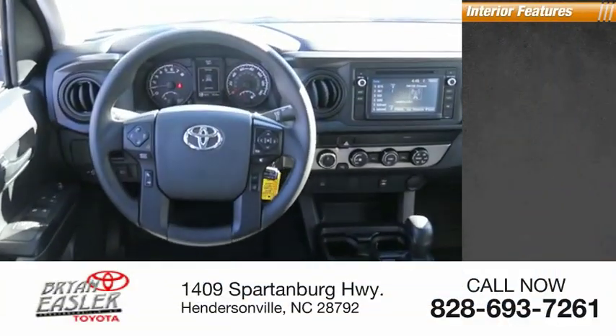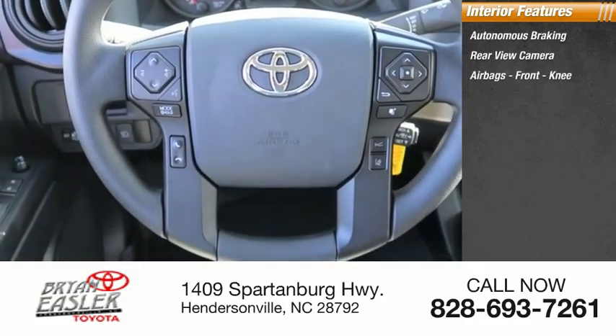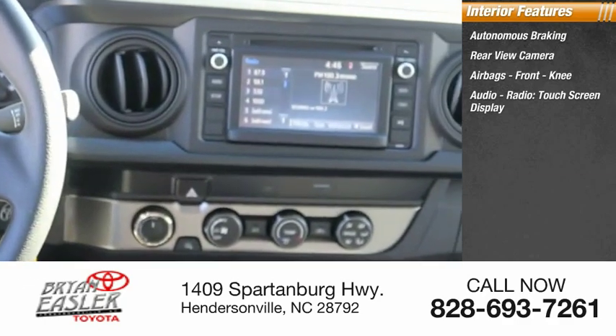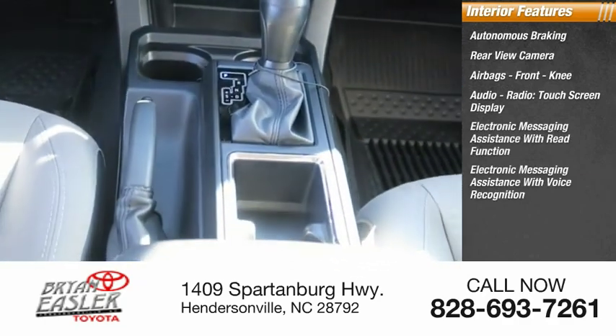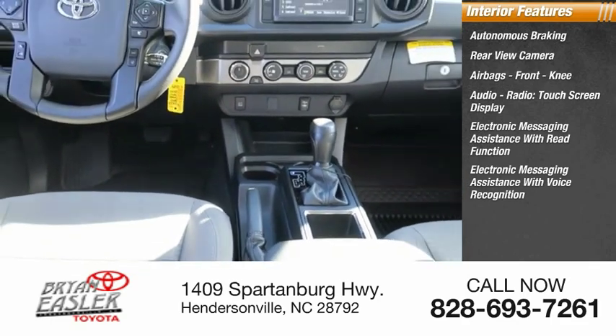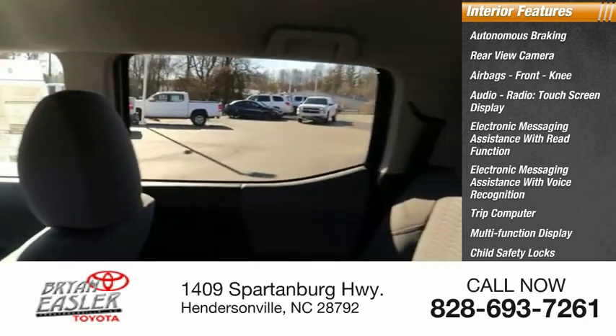Inside you'll find autonomous braking, rear view camera, airbags, front knee airbags, audio radio, touchscreen display, electronic messaging assistance with read function, electronic messaging assistance with voice recognition, trip computer, multifunction display, child safety locks, and power windows.